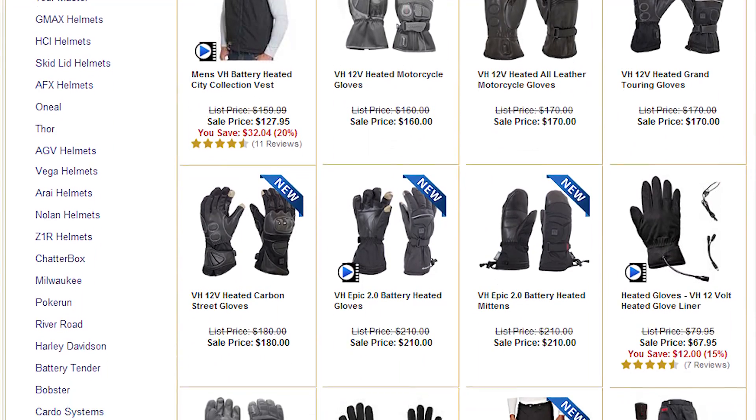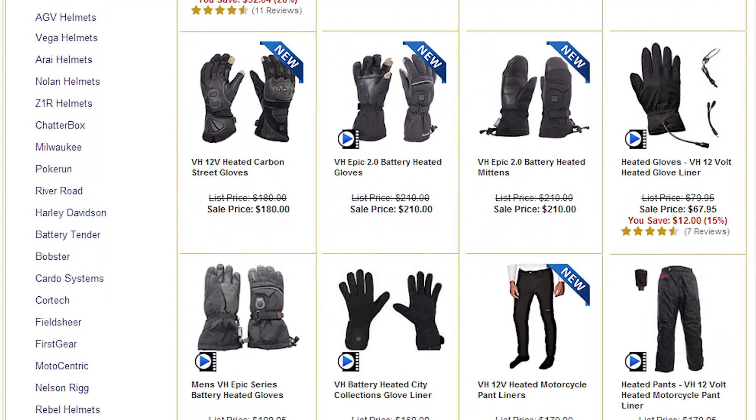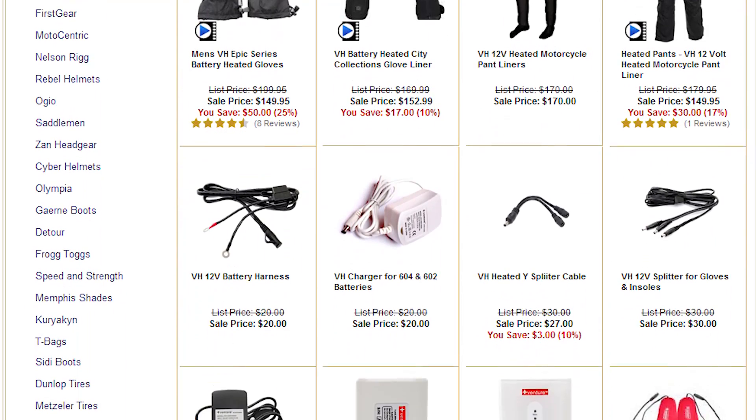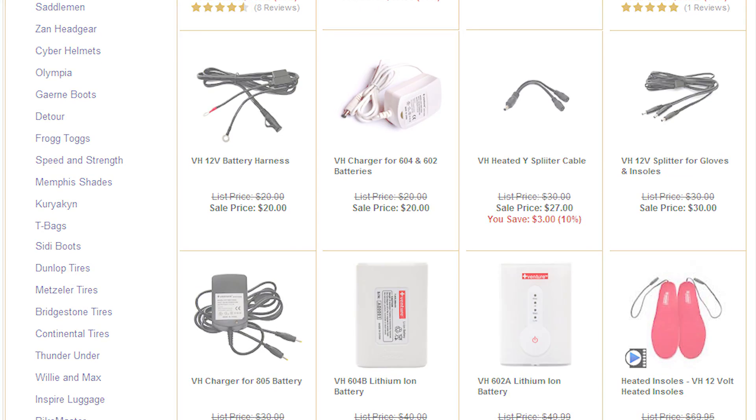Venture's battery operated gear is made up of a large selection of items. They offer glove liners, gloves, vests, jackets, and even base layers. To see the complete collection in detail, click the link below to go to our website.